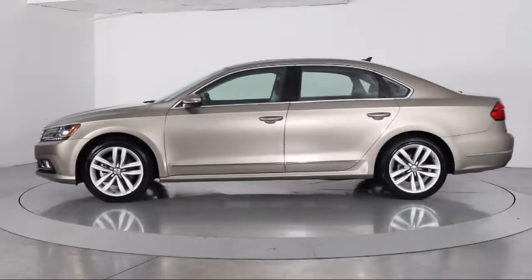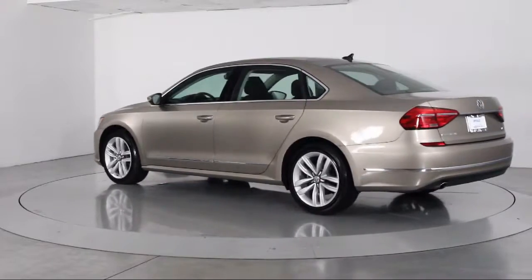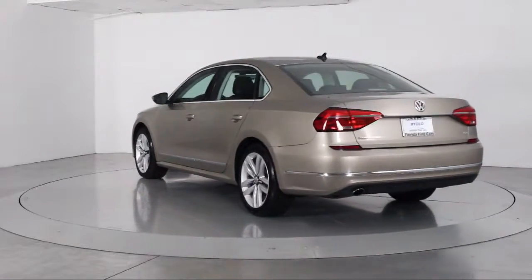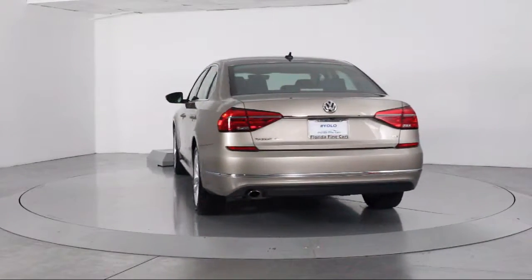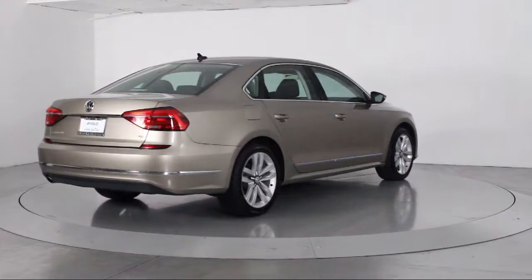The vehicle also features heated front seats, steering wheel controls, moonroof, air conditioning, traction control, side airbags, fog lights, cruise control, power windows, and has less than 25,000 miles on the odometer.